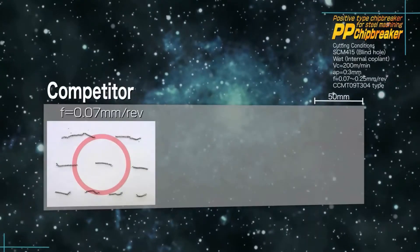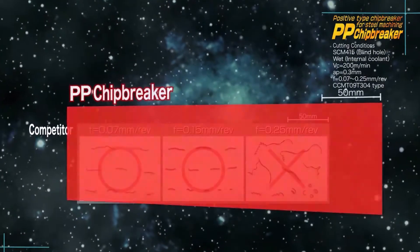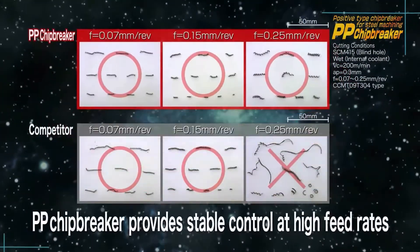The competitor's Chipbreaker generates irregular shaped chips, but the PP generates consistent chips, even while increasing the feed rate.